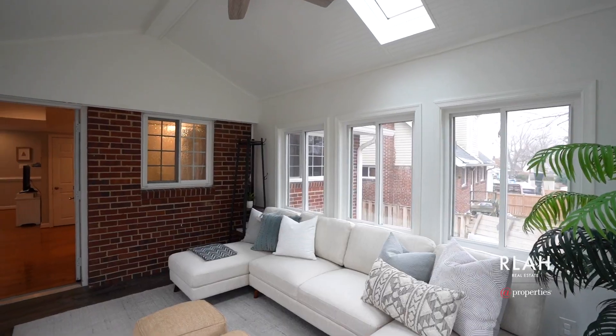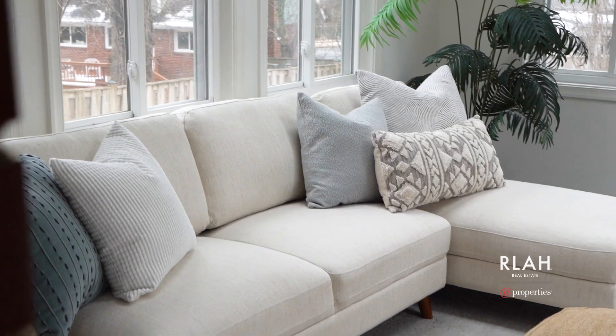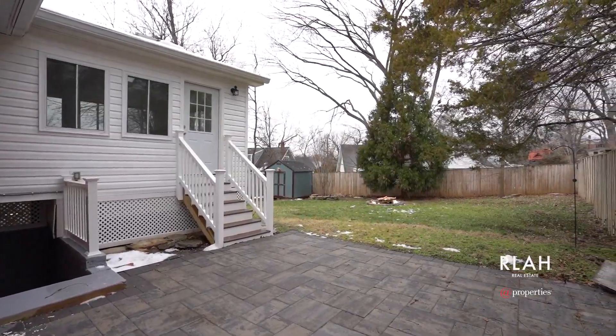Take a break from all that work and slip into the back sunroom, a tranquil space with access to the fenced backyard and patio. A perfect midday retreat.